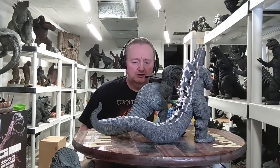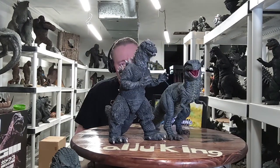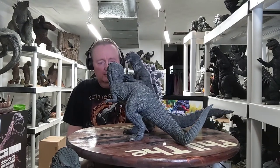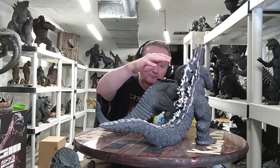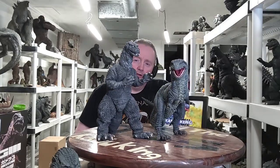Here's my Gwangi 30 centimeter alongside my 30 centimeter Godzilla 1955. Gwangi is more hunched over of course, but if he were more upright — which is the pose he'd travel in, I think — he'd be right up there in scale with the standard 30 centimeter figures. So in my opinion this pose is mid-travel.